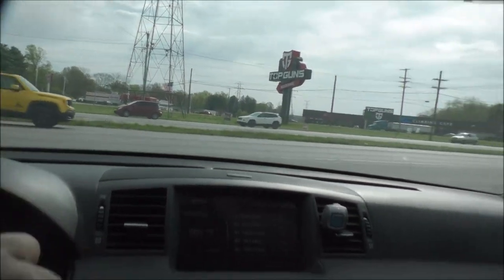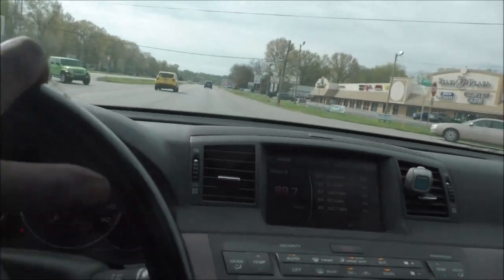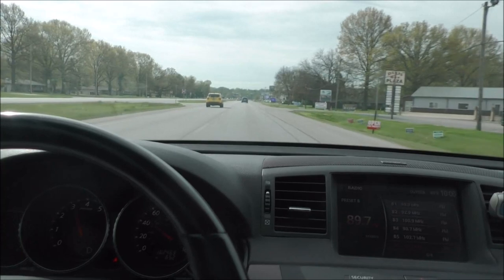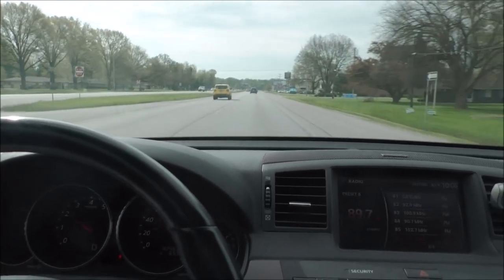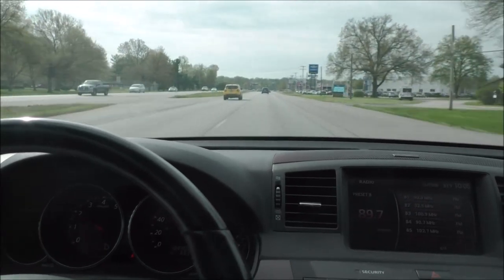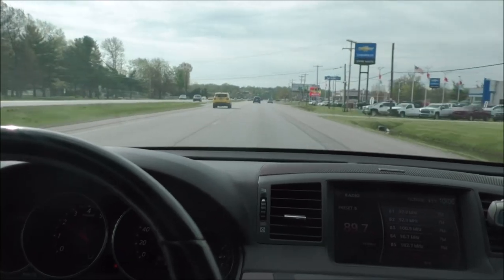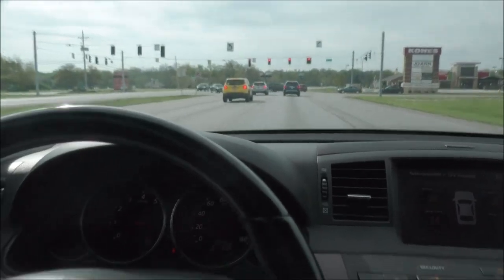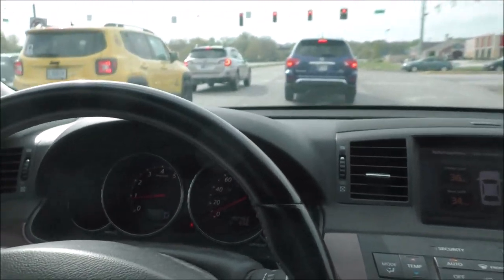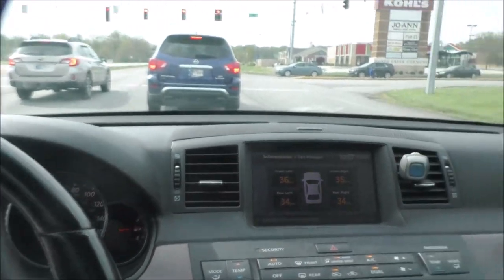With a Rogue, you kind of blend in — you're part of the pack. I rarely turn my head and say 'ooh, another Rogue.' Nissan offered way more colors in the rental fleet models, which makes sense if you want to impress people and show that Nissan is a brand that doesn't play around. This car has its benefits as I've said — I don't want to sound like I'm totally negative on these cars, and this is a bit of an unfair comparison.